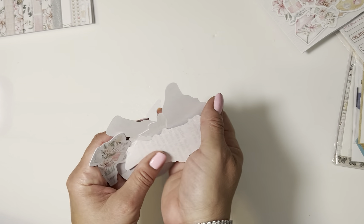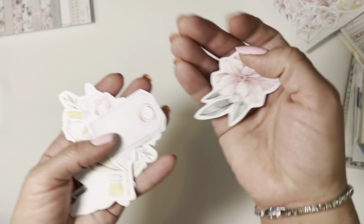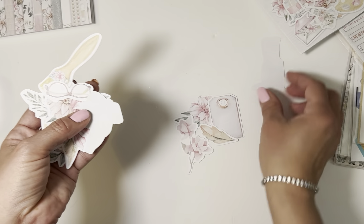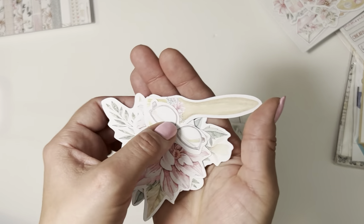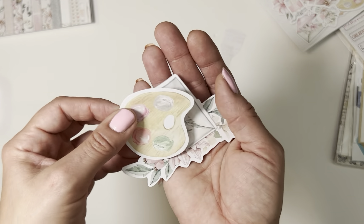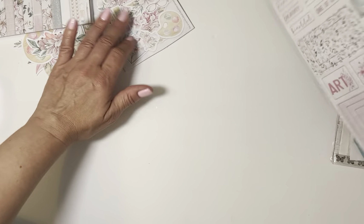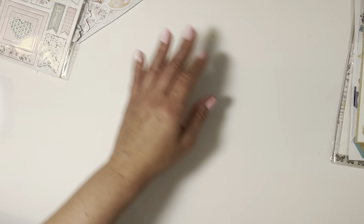I got the ephemera pieces that go with that paper pad. I really try as often as I can to get the ephemera and chipboard stickers with each paper pad — it just makes the design process practically fail-proof. These are adorable! I love anything pink, so you just cannot go wrong with pink. I hope you can see them well — my lighting isn't that great today. I just love, love, love ephemera! Then I also got the chipboard stickers that go with it.